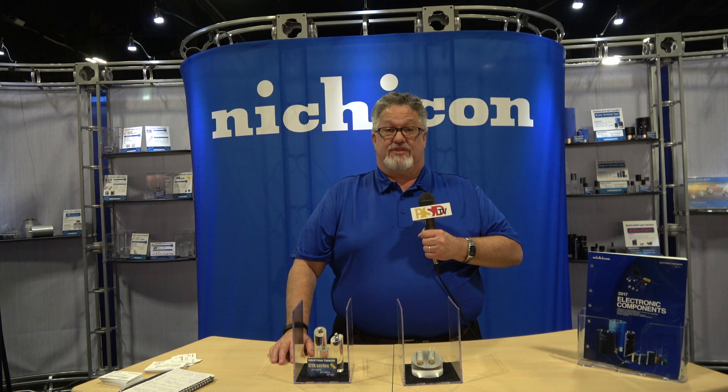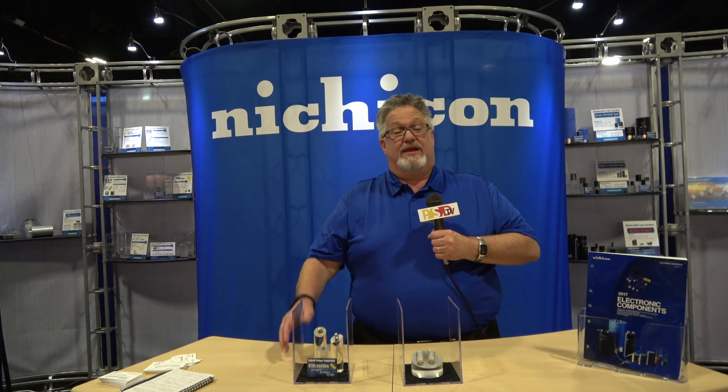So that's it. Welcome, and thank you for coming to see us at APEC. Be sure to check out our website at NicheCon.com.